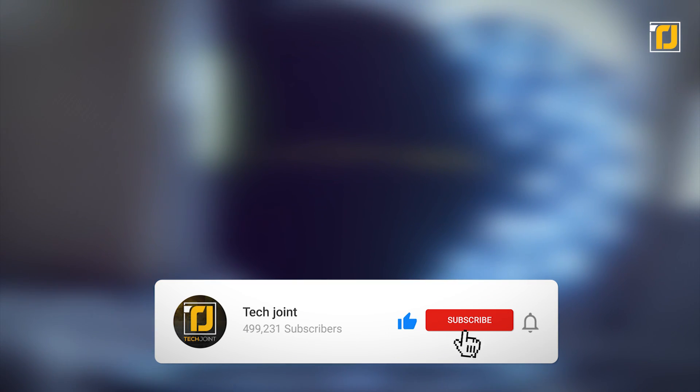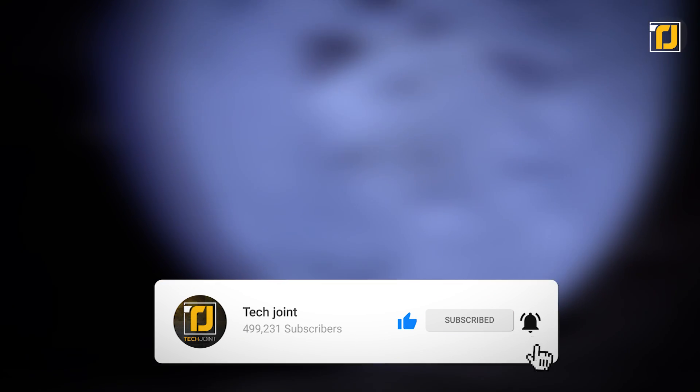Alright, comment below which of these tires you're getting your hands on first. Don't forget to like the video, subscribe to TechJoint, and we'll see you in the next one.